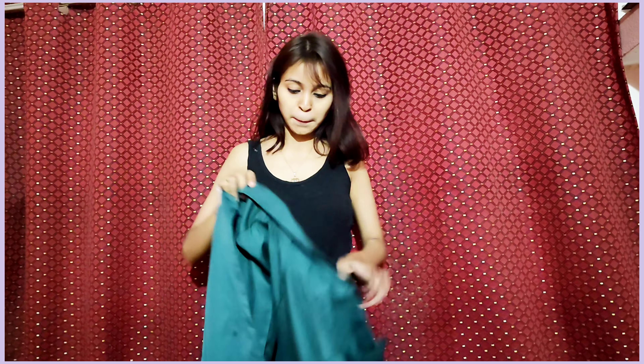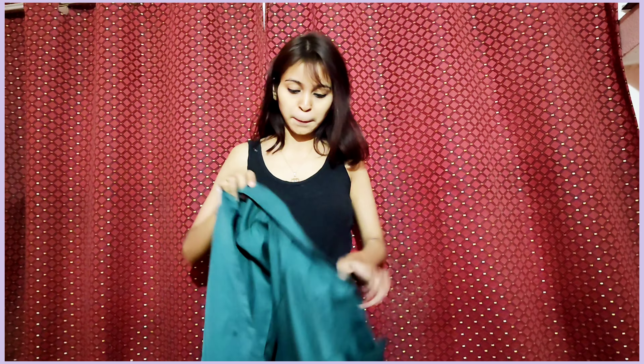For styling number 6, I put on a black outfit — a black spaghetti and black jeans — and then to add a pop of color I put on the green blazer. You can do this with your own outfits: take a monochromatic or neutral outfit and add a pop of color. It could be an earring, a jacket, a scarf, or anything — it's totally up to you. I think it really looks super chic and super nice.